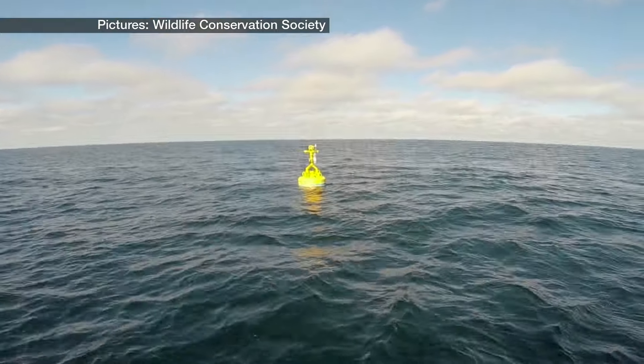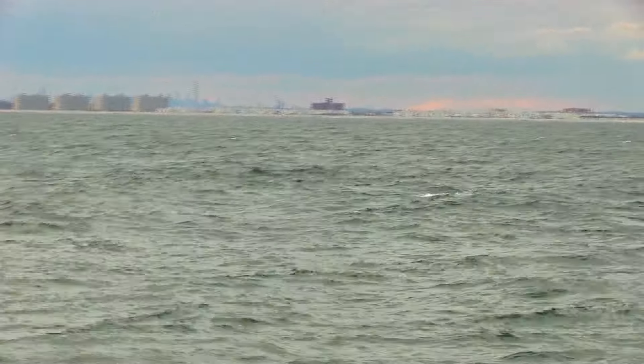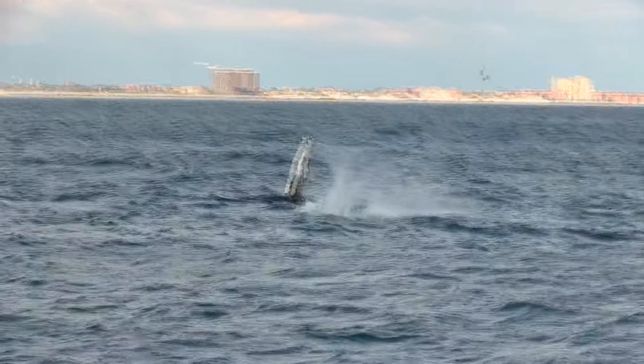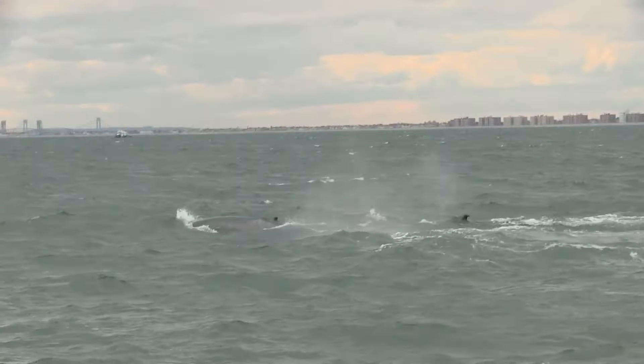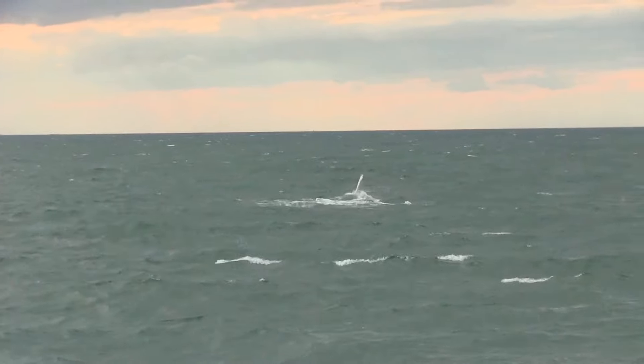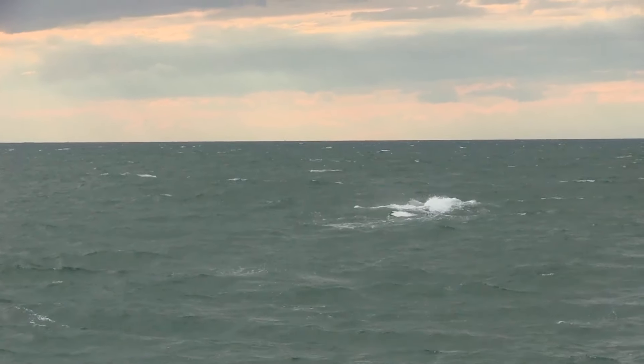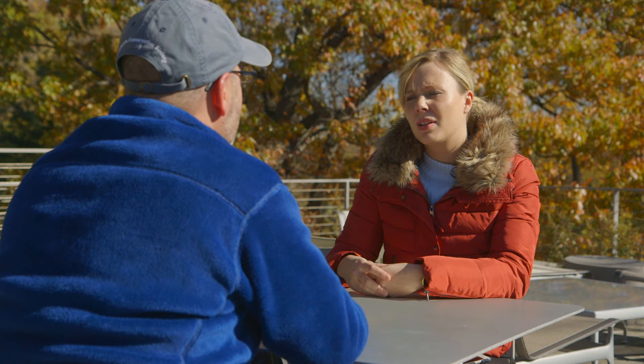Since the buoy was deployed in June, whale vocalisations have been recorded almost every day, and it's hoped the information can be used to protect these huge mammals from colliding with boats. New York has some of the world's busiest shipping lanes. Increasingly, whales are using this habitat. We know that whales show signs of getting hit by ships - there are scars, and in the last few years a number of whales have actually been found floating dead in New York waters. There are technologies like the buoy that can help minimise the risk of whales getting hit by ships.